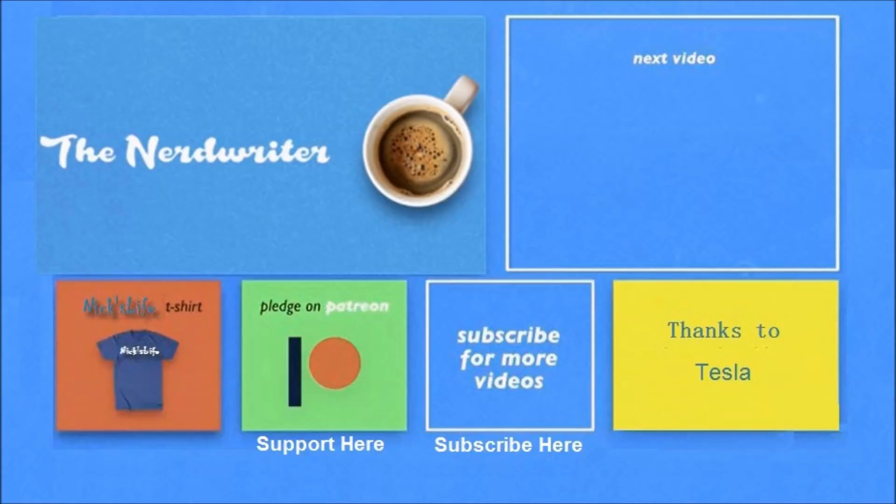Thanks again for watching. My Model 3 videos are here in the top right, my son's channel 'The Nerd Writers' is in the top left — check him out, he's got some really good videos. Please don't forget to subscribe. Thanks everyone, bye bye.